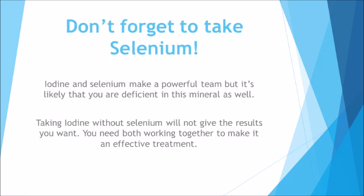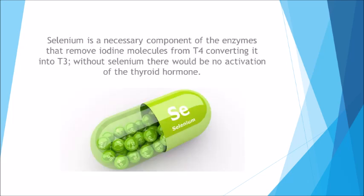Don't forget to take selenium. Iodine and selenium make a powerful team, but it's likely you are deficient in this mineral as well. Taking iodine without selenium will not give the results you want — you need both working together to make it an effective treatment. Selenium is a necessary component of the enzymes that remove iodine molecules from T4, converting it into T3. Without selenium, there would be no activation of the thyroid hormone.